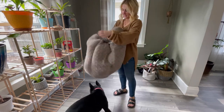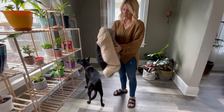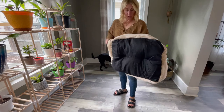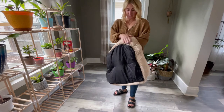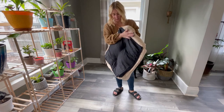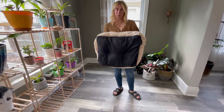Now it has this faux fur lining material, which is super soft and is going to be great at keeping your pet warm. It has this velvet lush material on the outside and this non-slip material that is going to be great for prevention of it slipping all over hardwood floors.